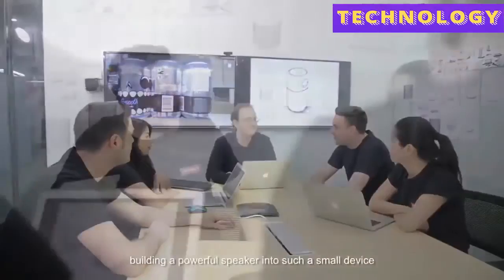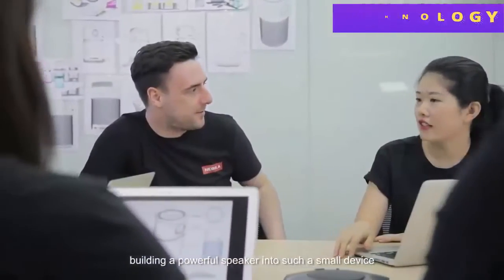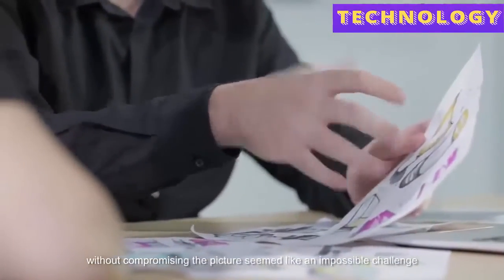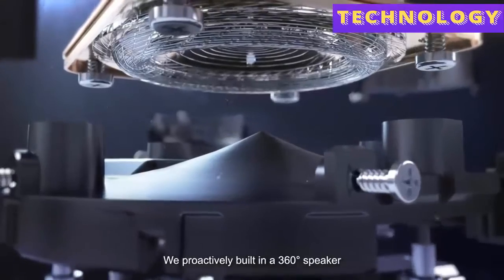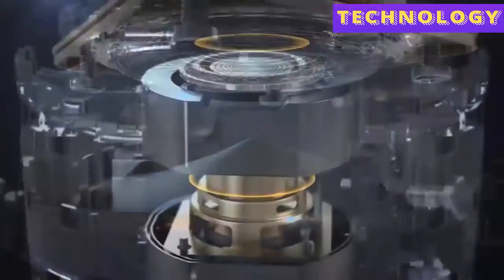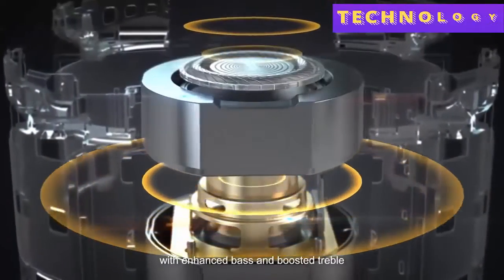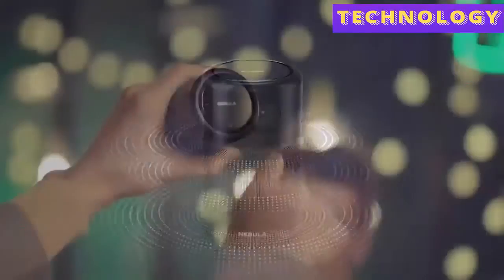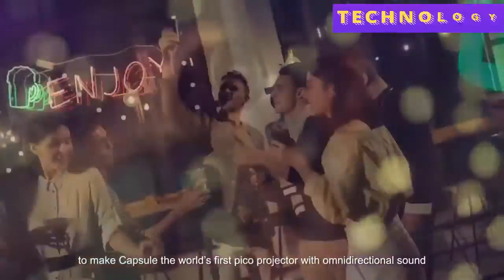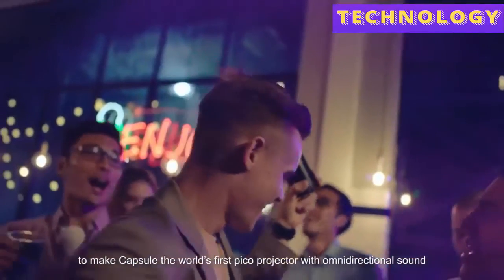When we started building a powerful speaker into such a small device without compromising the picture, it seemed like an impossible challenge, so we had to get creative. We proactively built in a 360-degree speaker with enhanced bass and boosted treble, and cut 9,000 holes into the speaker grill to make Capsule the world's first pico projector with omnidirectional sound.